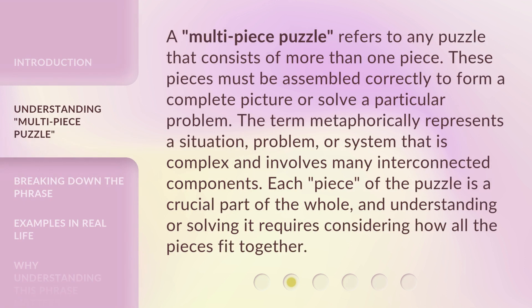A Multi-Piece Puzzle refers to any puzzle that consists of more than one piece. These pieces must be assembled correctly to form a complete picture or solve a particular problem. The term metaphorically represents a situation, problem, or system that is complex and involves many interconnected components. Each piece of the puzzle is a crucial part of the whole, and understanding or solving it requires considering how all the pieces fit together.